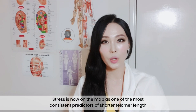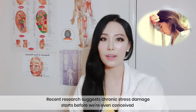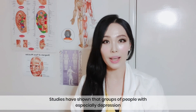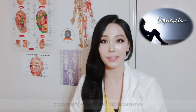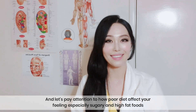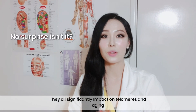Stress is now on the map as one of the most consistent predictors of shorter telomere length. Recent research suggests chronic stress damage starts before we are even conceived. Studies have shown that groups of people with especially depression consistently have shorter telomeres. And let's pay attention to how poor diets — especially sugary and high-fat foods — affect your health. They all significantly impact telomeres and aging.